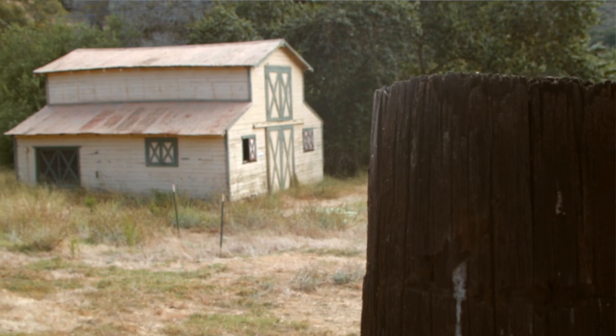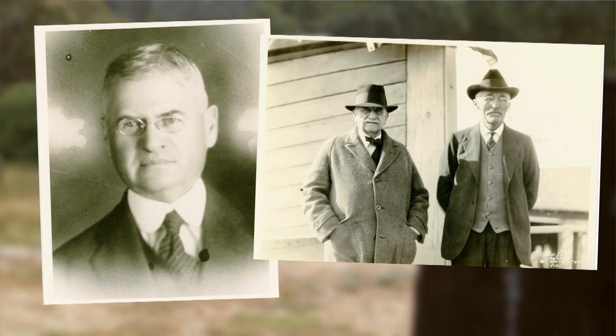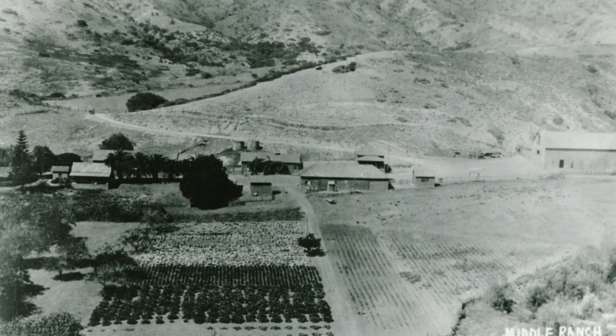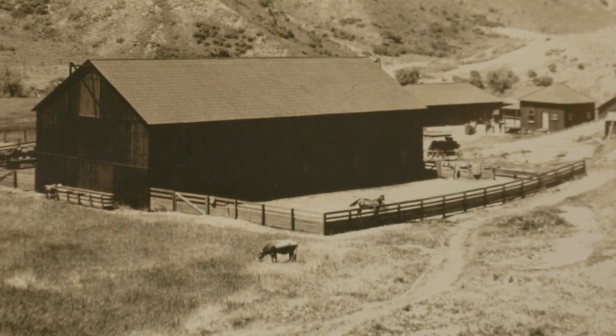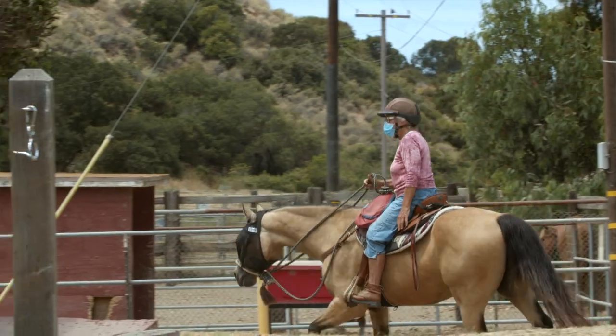The history of Middle Ranch starts with the Banning Brothers in the 1890s, when they constructed the road running behind us. They ran a stagecoach through here, and this was the site of original food production on the island. They planted an orchard, and this really became more of a true ranch.